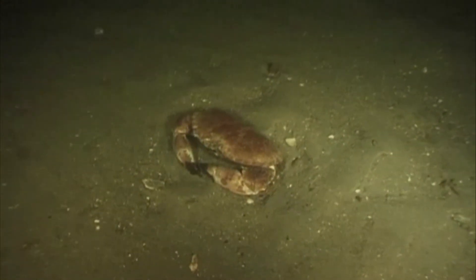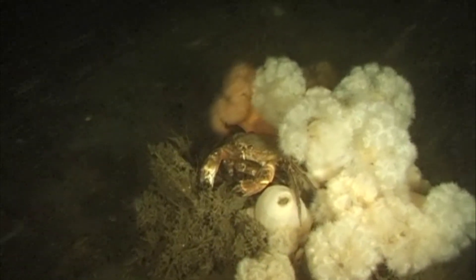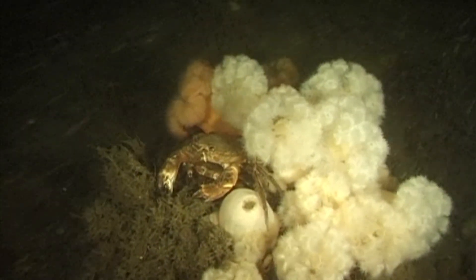Devising suitable management measures to conserve the fascinating biodiversity of Borkum Reefground is a key task for the future.